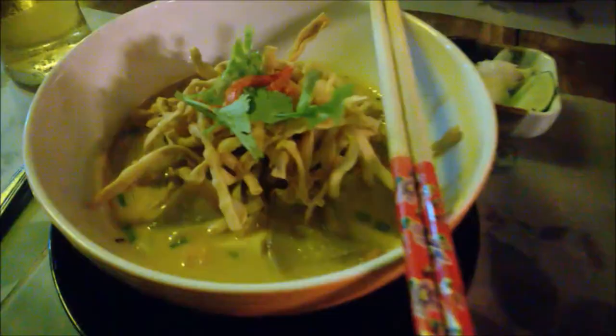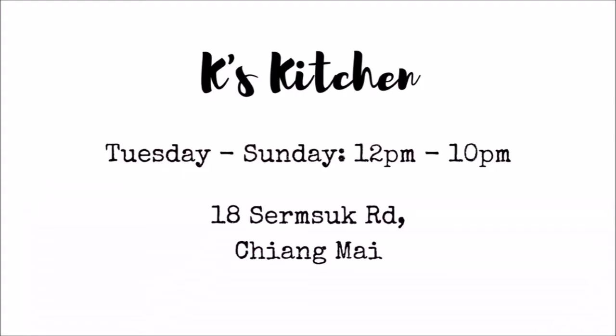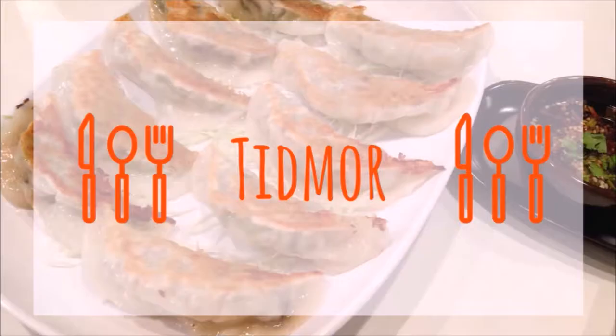This is the best place outside the Old City for Thai food. It's cheap — everything's under 100 Thai Baht — and the food is delicious. We've introduced lots of people to Kay's Kitchen and they've all loved it.